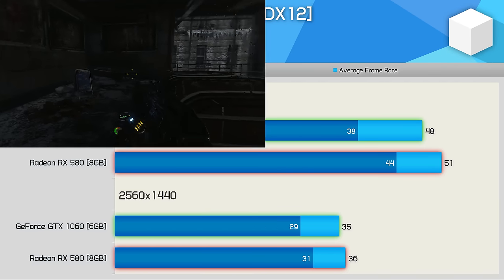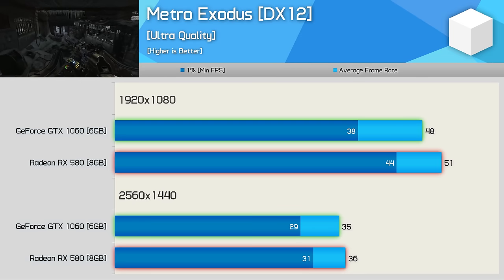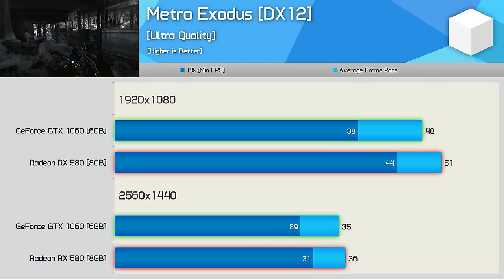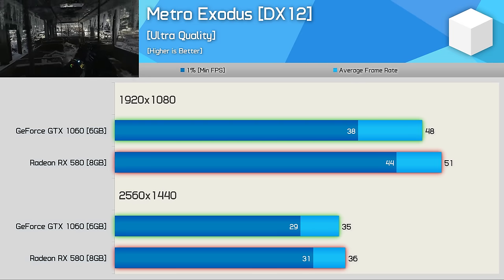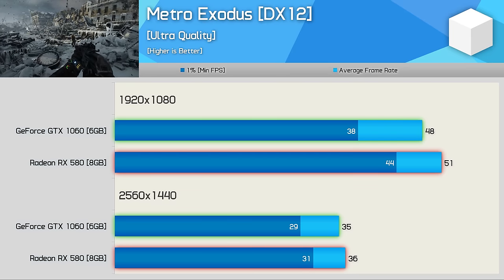Despite being an Nvidia sponsored title, the RX 580 is faster than the GTX 1060 in Metro Exodus. It was 6% faster on average at 1080p, and 16% faster when looking at the 1% low performance, though the margin is slim at 1440p.